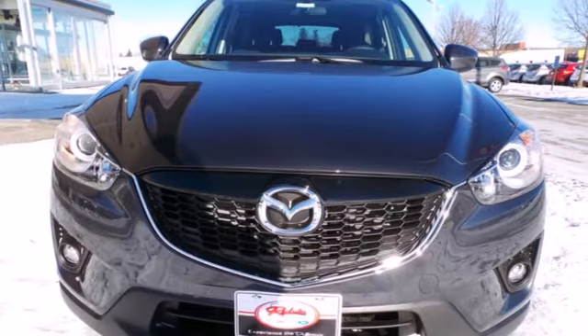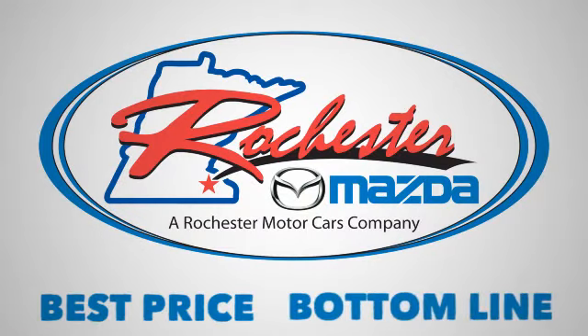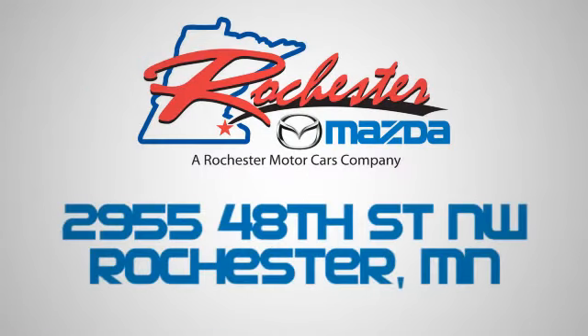Take home the CX-5 today. Experience the difference at Rochester Mazda where you get our best price. Bottom line, we are conveniently located at 2955 48th Street NW in Rochester, Minnesota.